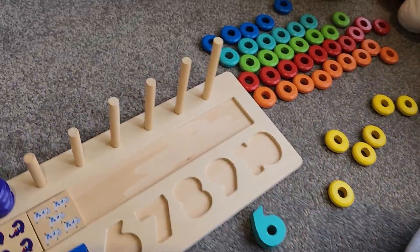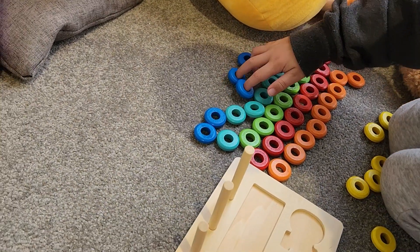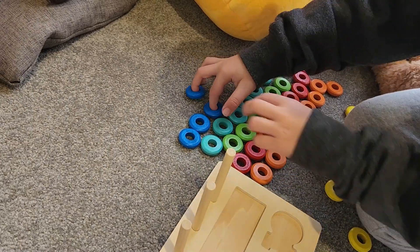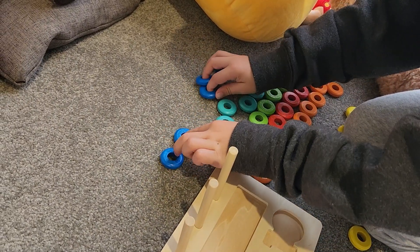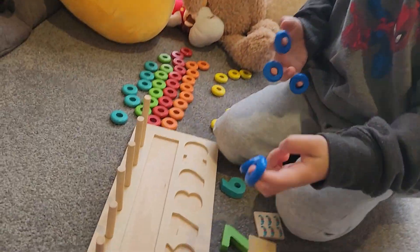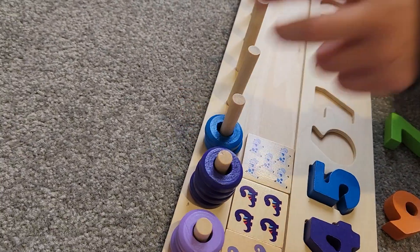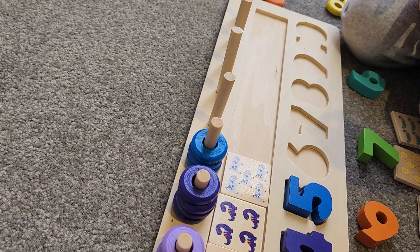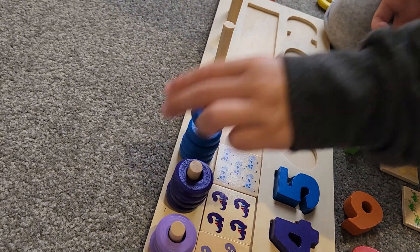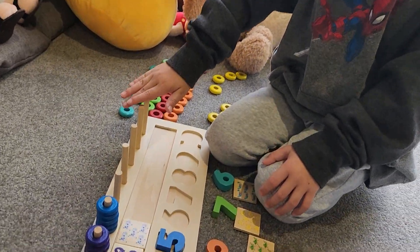Can you find the five rings? Good job! Well done. In it go. One, two, three, four, five. We're almost there. We're halfway there. What's after five?